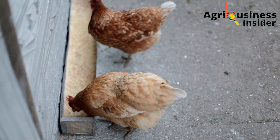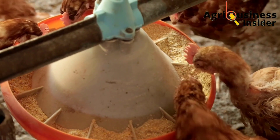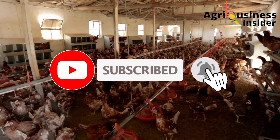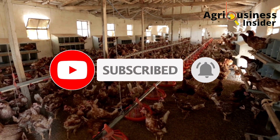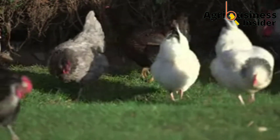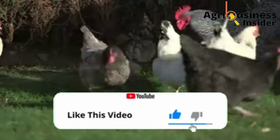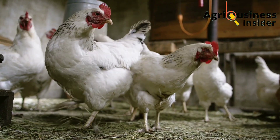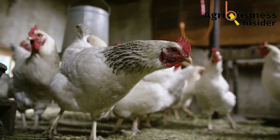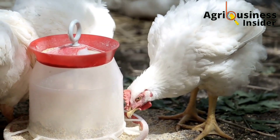Make sure that you watch the whole video to get the full information on how to use these organic supplements for your layer chickens. Please hit the subscribe button and the bell notification so you'll be notified every time we post a video. If you get value or learn something from our videos, kindly hit the like button. Without taking much of your time, allow me to discuss the first of the four best organic supplements for layer chickens.